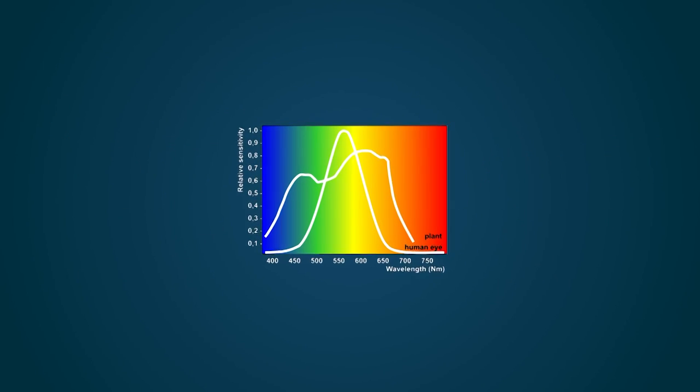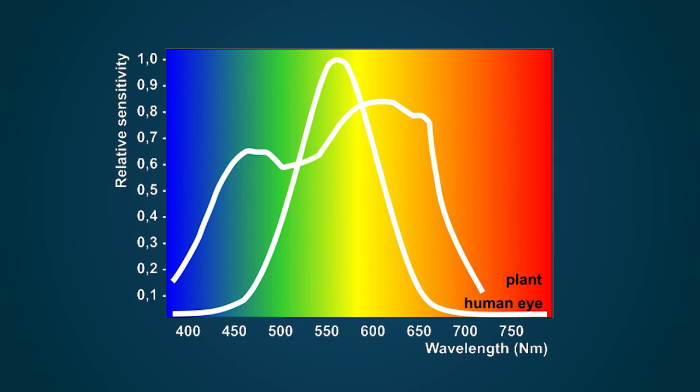Research shows that plants use a broader light spectrum for photosynthesis, from 380 nanometers to 750 nanometers, with less sensitivity to the green-yellow wavelengths, but more sensitivity to red and blue light.